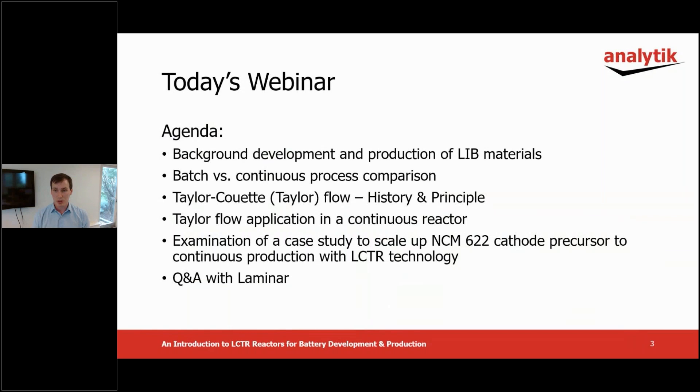With a brief background into current batch versus continuous processes, an introduction to Taylor Couette flow and how it can be applied in a continuous reactor, a case study on the scale-up of continuous NCM cathode precursor production using LCTR technology, and finally we'll invite Lana to answer your technical questions at the end. Please send in your questions through the chat during the presentation to allow some time for translation, and we will address as many as we can. If you have sent in questions beforehand, these will be addressed also.